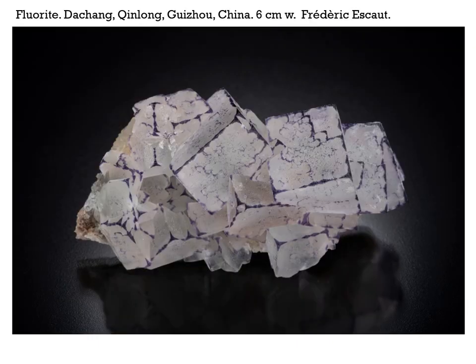Here's another sample, a little bit larger, also from Frédéric Escaut.